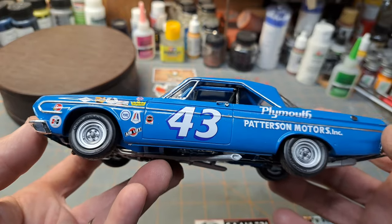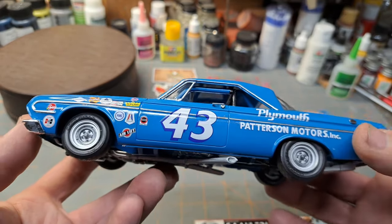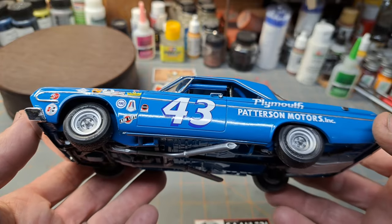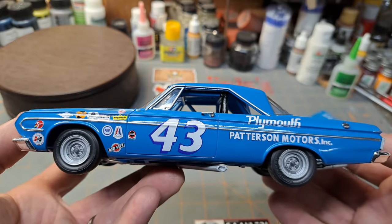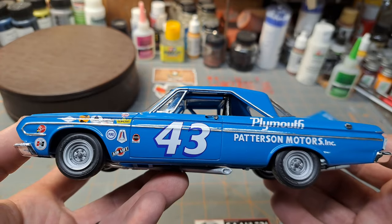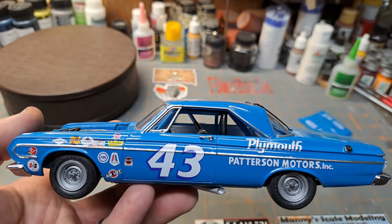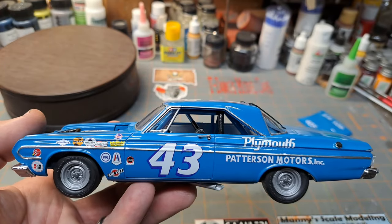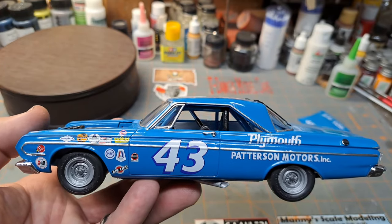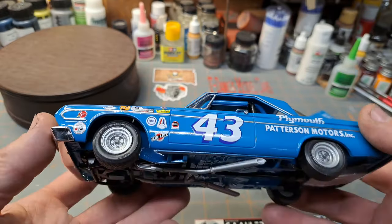I ended up sticking it back somewhere and hadn't touched it for a long time. Then about three and a half, four years ago, I dug it out and decided it was time to get it built. I had actually acquired a '70 Superbird Petty Johan kit and built that one, and I said it was time to get this one done too.